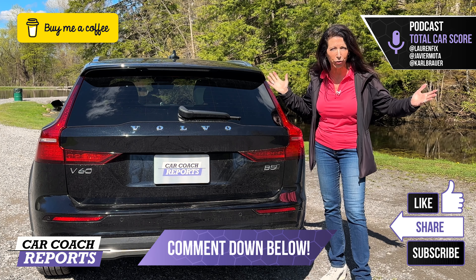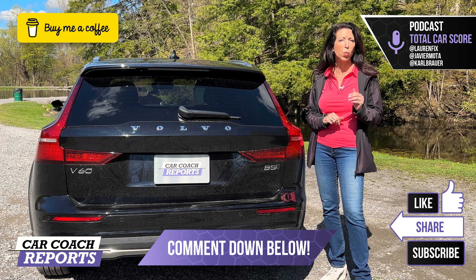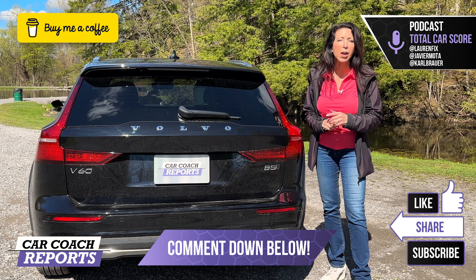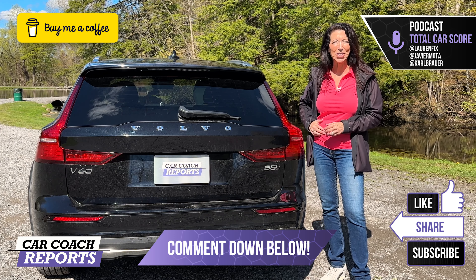If you have additional questions about the V60 lineup or the different drivetrains, leave them in the comments below — I'm happy to answer. If you got value from this video, please like, subscribe, and share. Thank you so much for watching, and we'll see you next time.